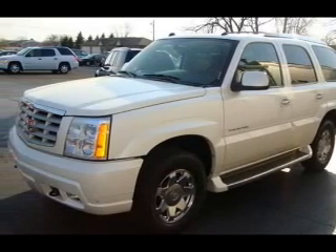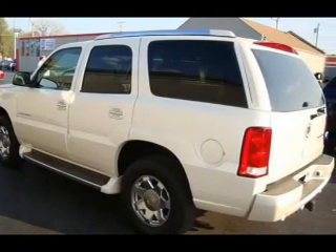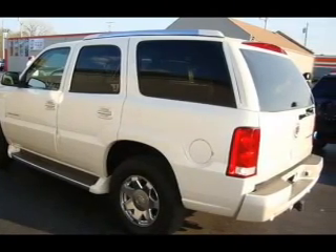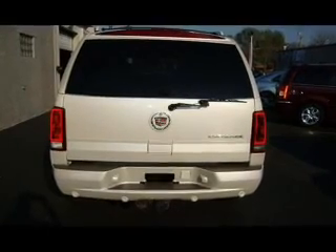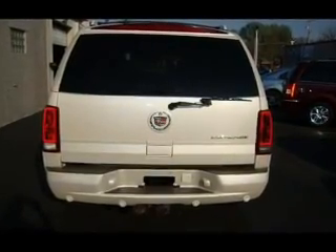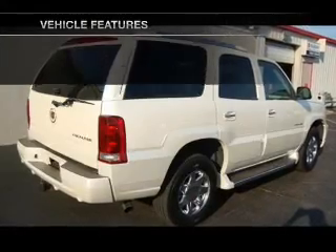Savor your listening experience with the premium sound system. The anti-lock braking system will help deliver you safely to your destination. Heated seats are a desirable comfort feature. Let the outside in with a power convertible roof. Pamper yourself with memory settings.